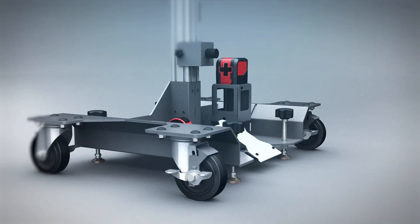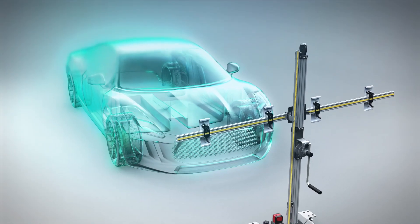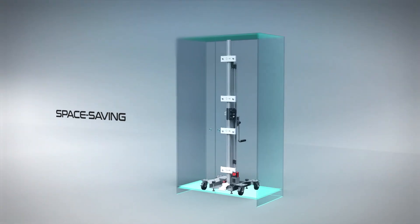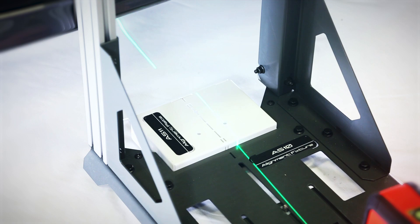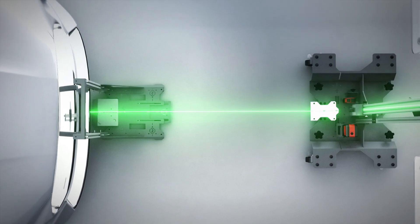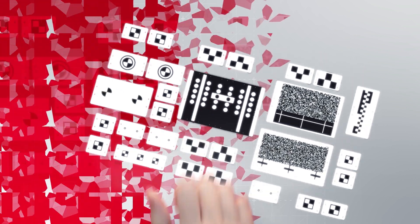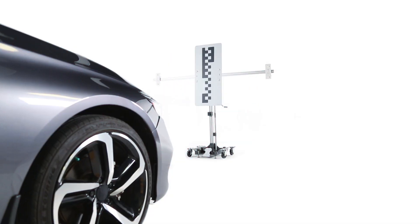The EZ-ATIS is flexible and lightweight for convenient setup and calibration. Its folding cross-beam design allows for easy transport and storage. EZ-ATIS features a unique, fast and precise centerline setup based on OEM procedures for easy operation, providing everything a shop needs for a complete ADAS recalibration service.